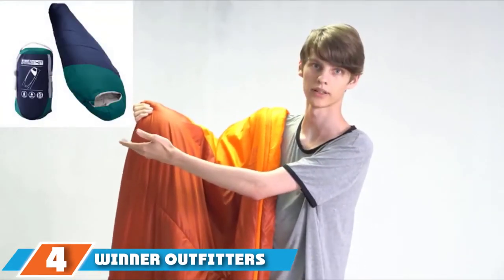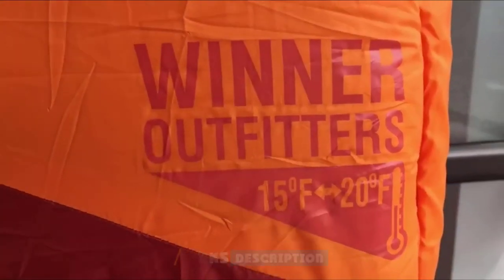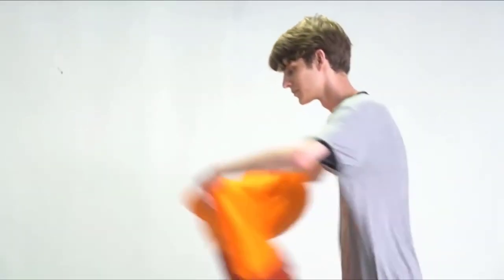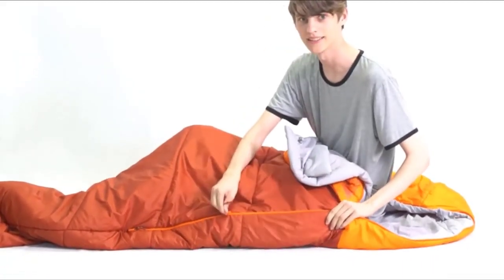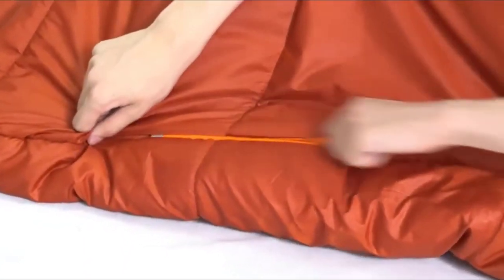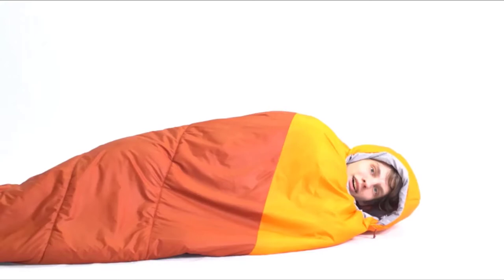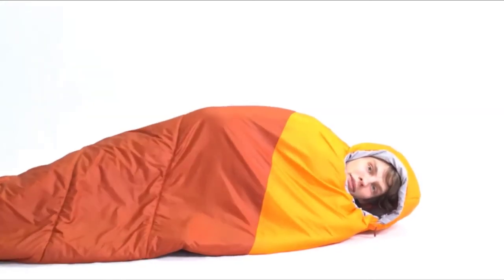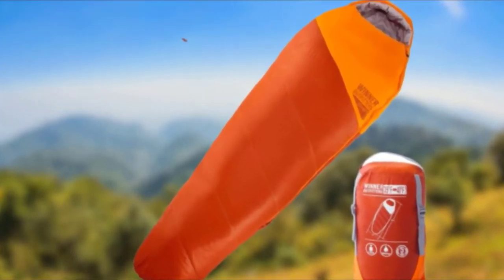At number four we have the Winner Outfitters Single Lightweight Winter Sleeping Bag. It is not only the best packing sleeping bag for mild winter conditions but also the best budget option on our list. Its comfort temperature rating is 35 to 40 degrees Fahrenheit, while its lowest limit for survival is 15 degrees Fahrenheit. It is a versatile four-season bag suitable for hiking, kayaking, or canoeing.